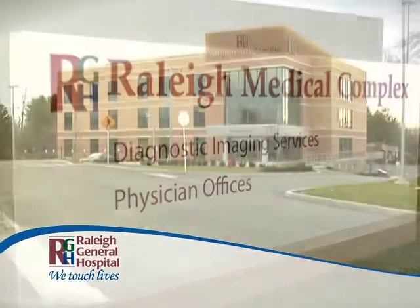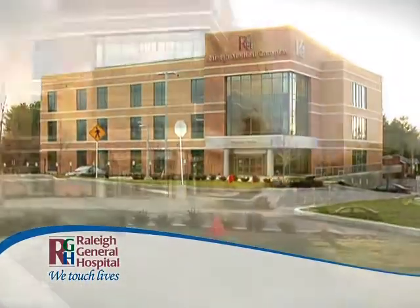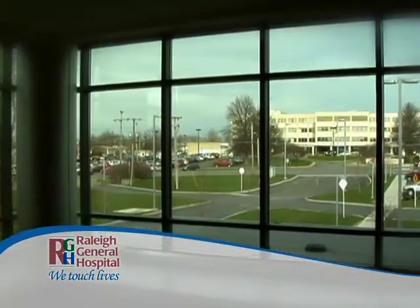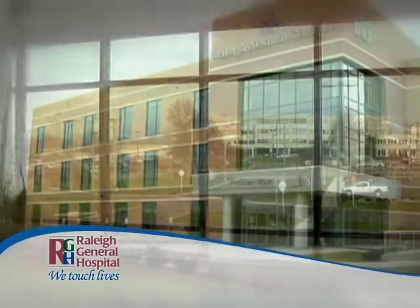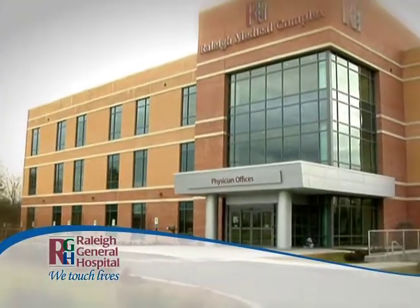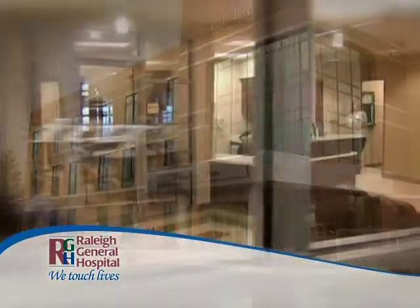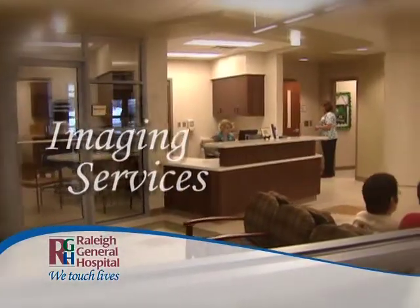The Raleigh Medical Complex is another example of Raleigh General Hospital's leadership in health care in southern West Virginia, located directly across from the hospital on Harbor Road. The Raleigh Medical Complex is a 60,000 square foot medical office facility, offering the region's most advanced diagnostic imaging services.